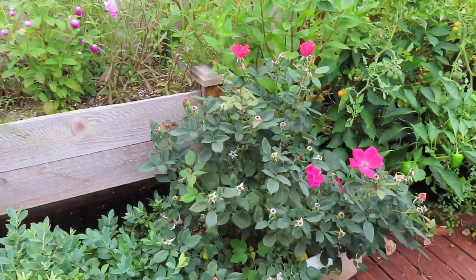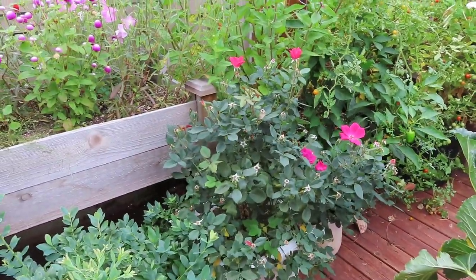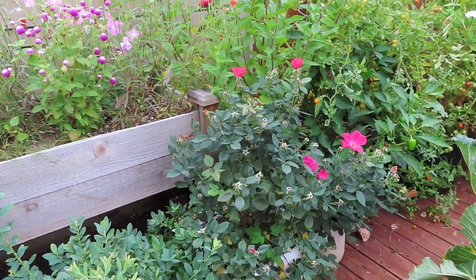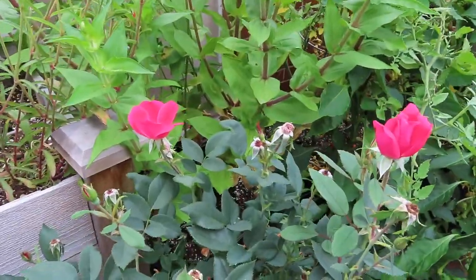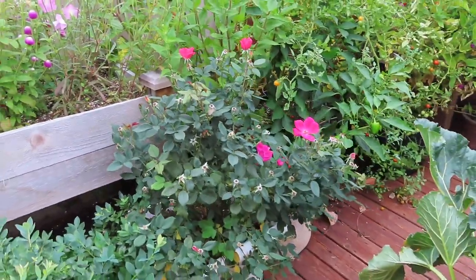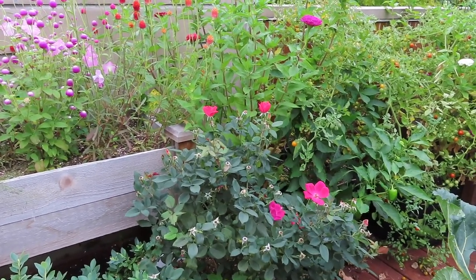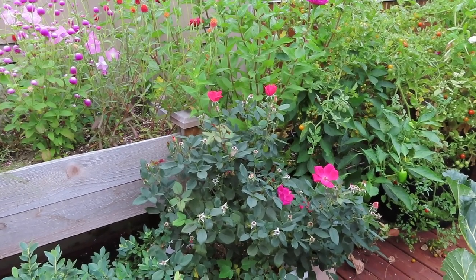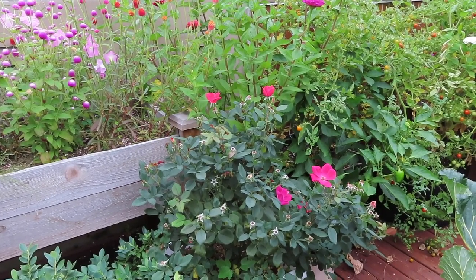Coming over here, I have the knockout rose that I just got this spring. This has bloomed four times already — it's just continued to put out new rounds of bloom. It's been really beautiful. I love the color of the blooms, this kind of like hot pink color. I've also been saving the petals as they dry just to use them. They don't have a very strong scent — I did try to make some rose water and it smells like nothing — but I use them as like confetti or decorations around the house, sprinkling some rose petals around. I think that just looks really pretty.